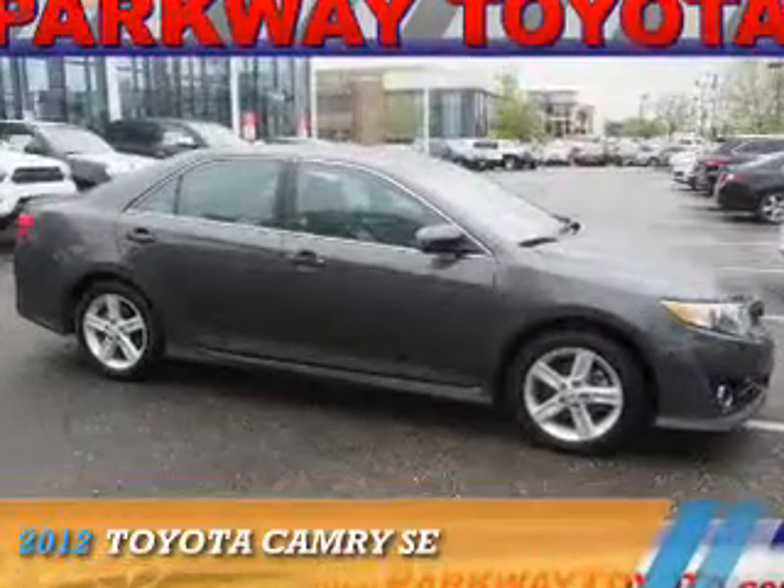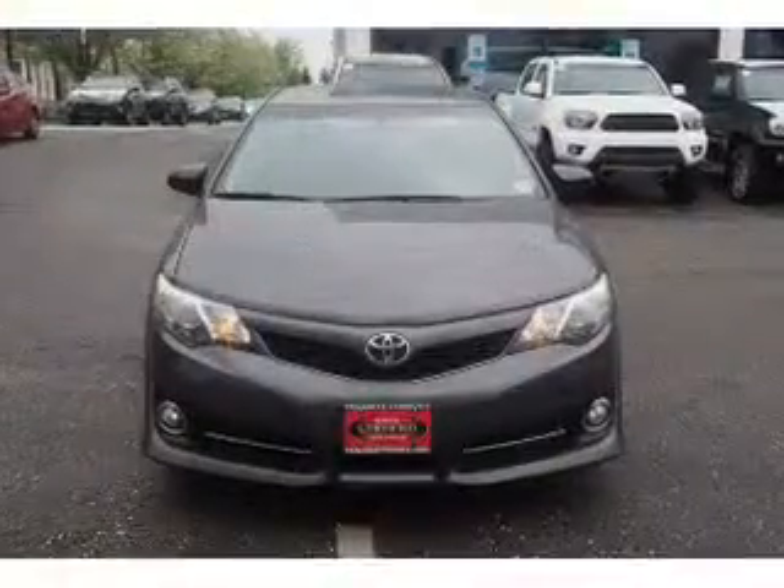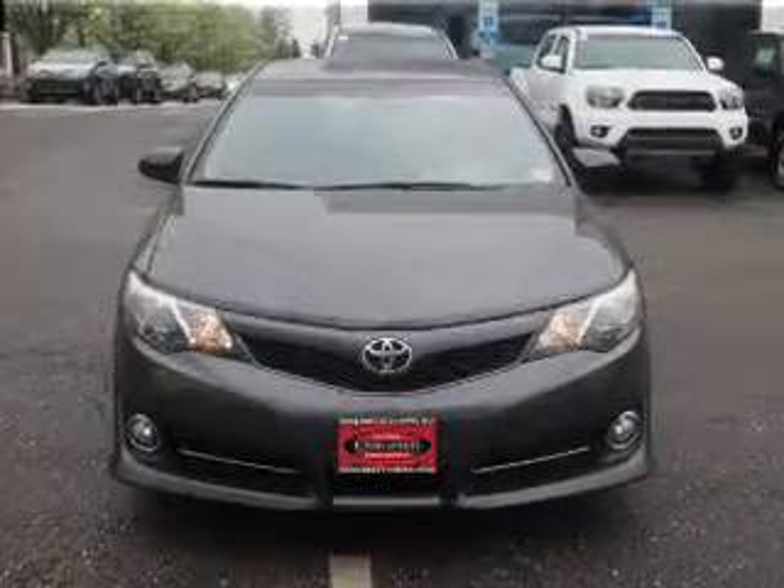Presenting the 2012 Toyota Camry. It's powered by Front Wheel Drive, a 2.5-liter four-cylinder engine, and an automatic transmission.